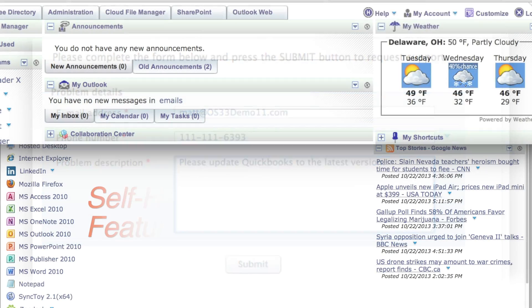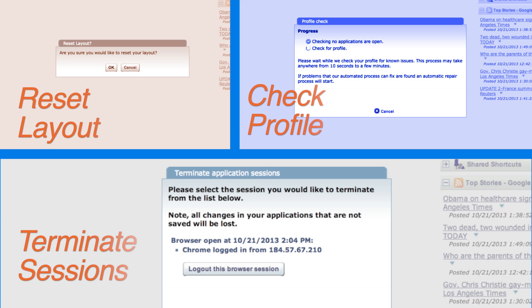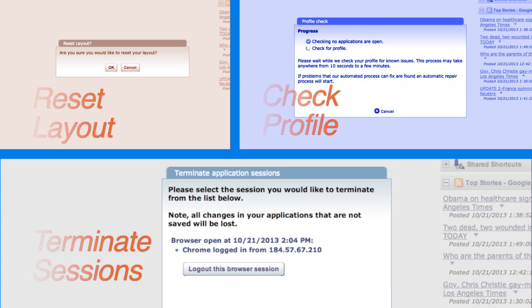Before reaching out for support, employees can use the self-help features such as recover my password, reset my layout, check my profile, or terminate sessions, and often continue working without disruption.